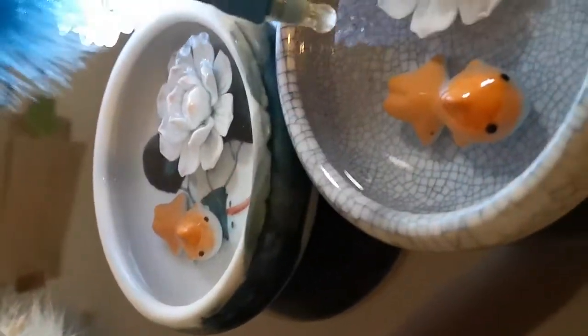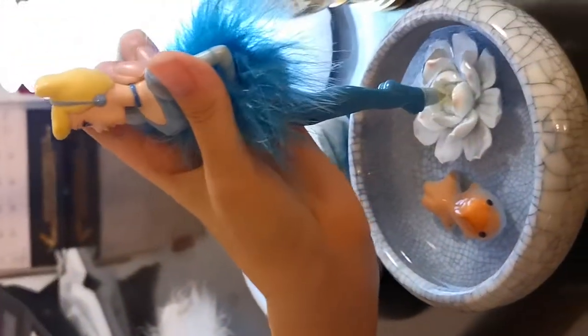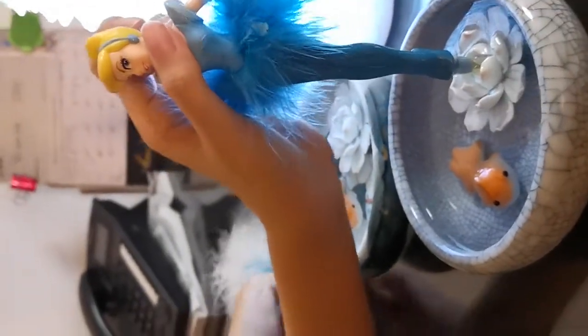I think this fish is cuter than — wait, let me just step in the pond. Should I? No, I'll just step on the lotus leaves. The lotus leaves, okay! And now I can have a snapshot.